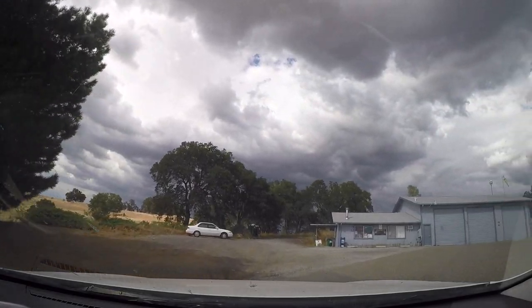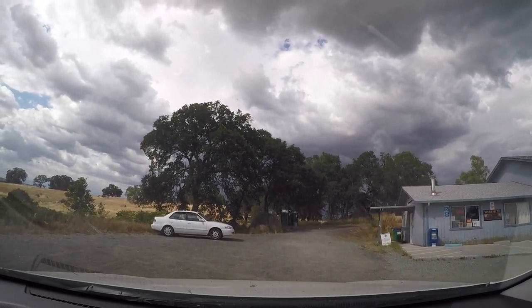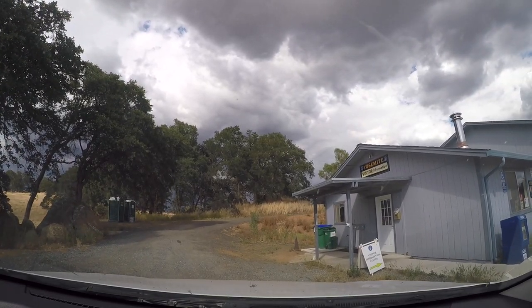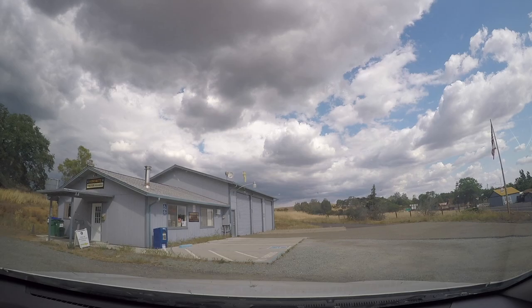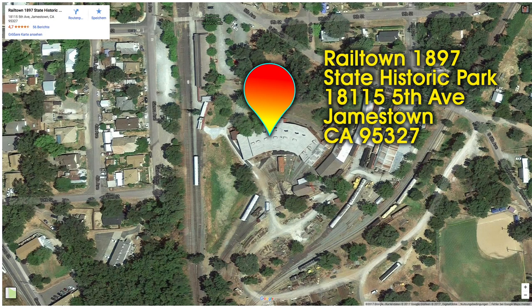We're stopping at the visitor center — maybe someone in there knows more. The man behind the counter was very kind and is proud of the filming they did around here, but he had no clue either where the exact spot is. We're running out of time anyway, but he insisted that I take a photo with his movie poster.